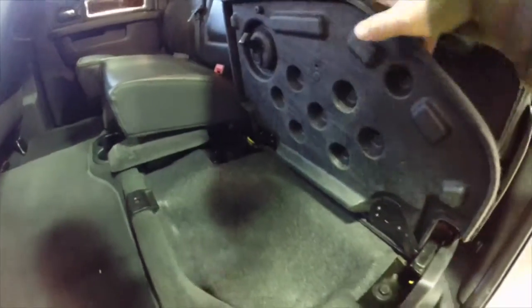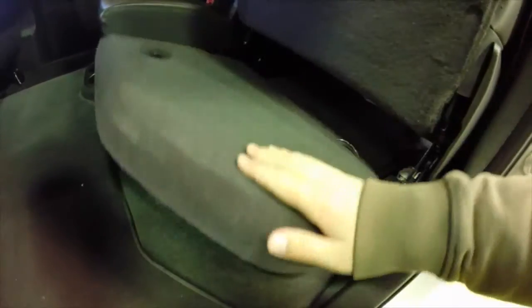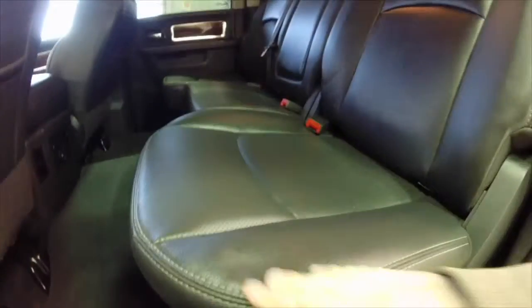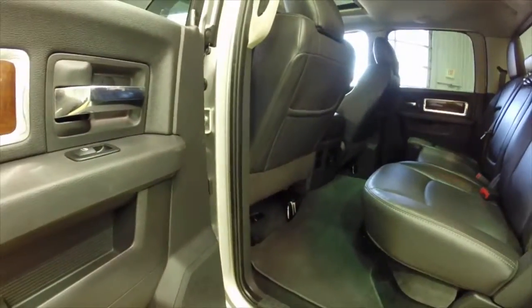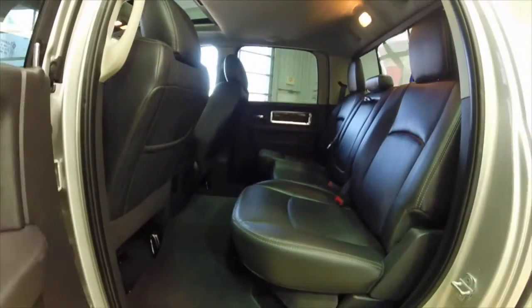In the back seat we have easy fold-up seats with a 60-40 split and storage underneath. These can all be done with one hand, which makes it really nice and convenient. The rear seats are also heated as well.